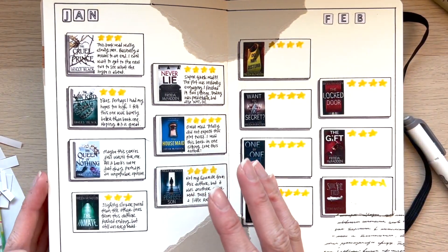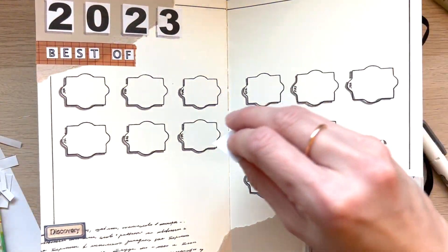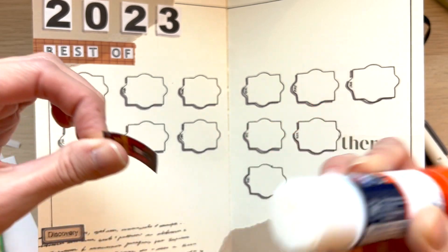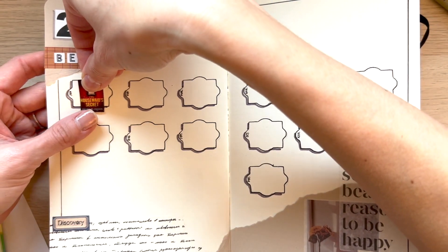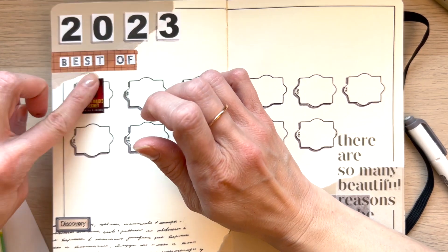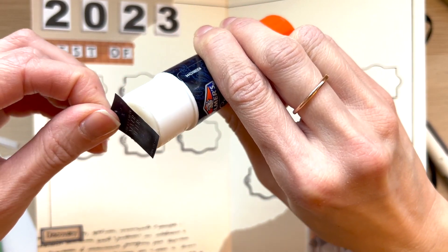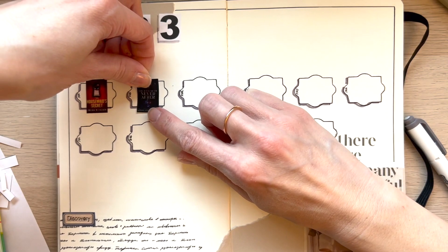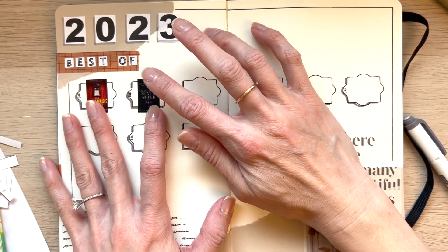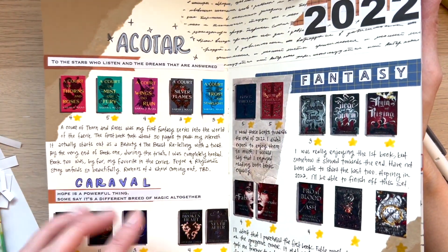And then I'm going to write into this later. But I wanted to show you guys this page here — the best of 2023. I'm excited to fill this one out because it bothered me that I didn't put in January, but I didn't want to print out a whole page just for one little book cover. The Housemaid Secret — hooray. And then Ballad of Never After. So good. If you're looking for a light, fun fantasy that's not a difficult read at all, I highly recommend the Caraval series and then the Once Upon a Broken Heart series by Stephanie Garber.